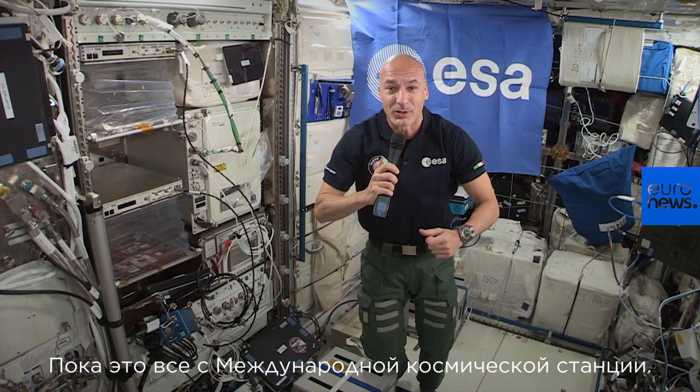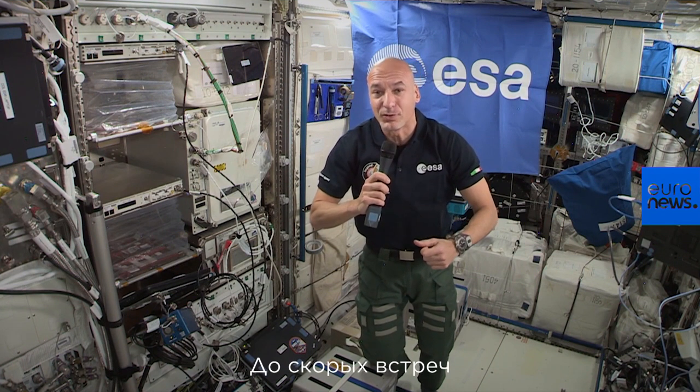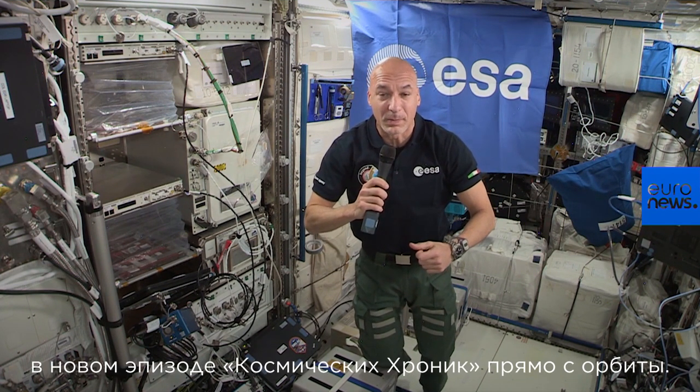For now it's all from the International Space Station, and I will see you soon with another episode of the Space Chronicles, directly from orbit. I'm Luca Parmitano.